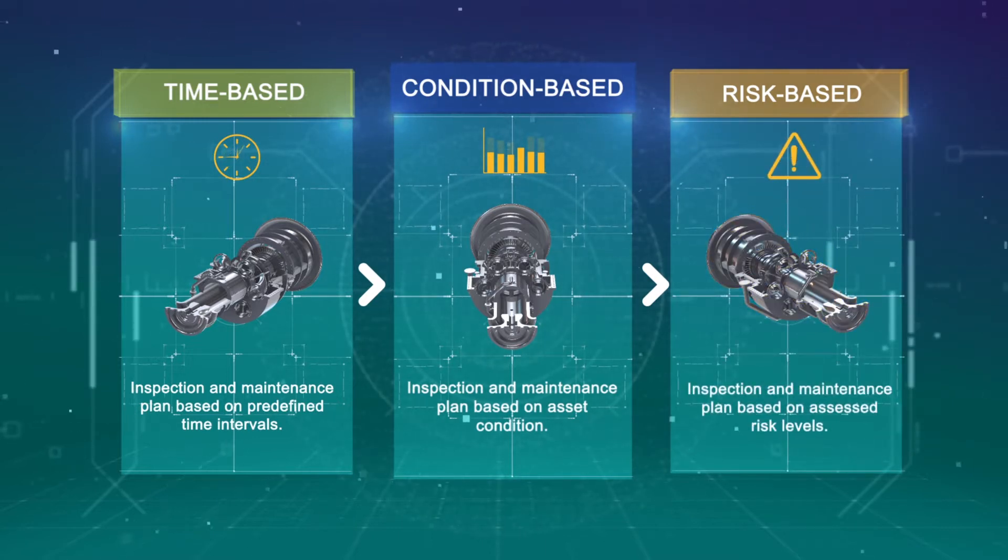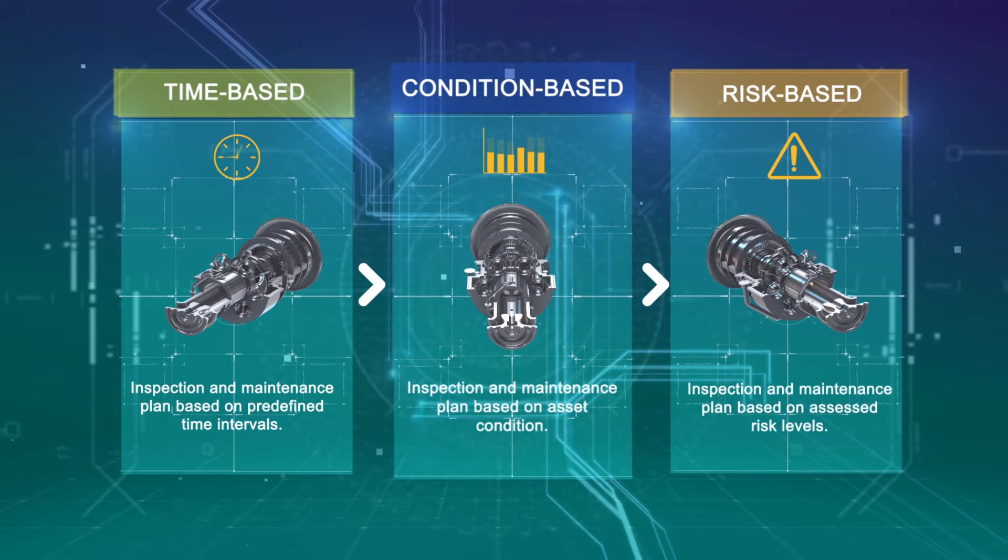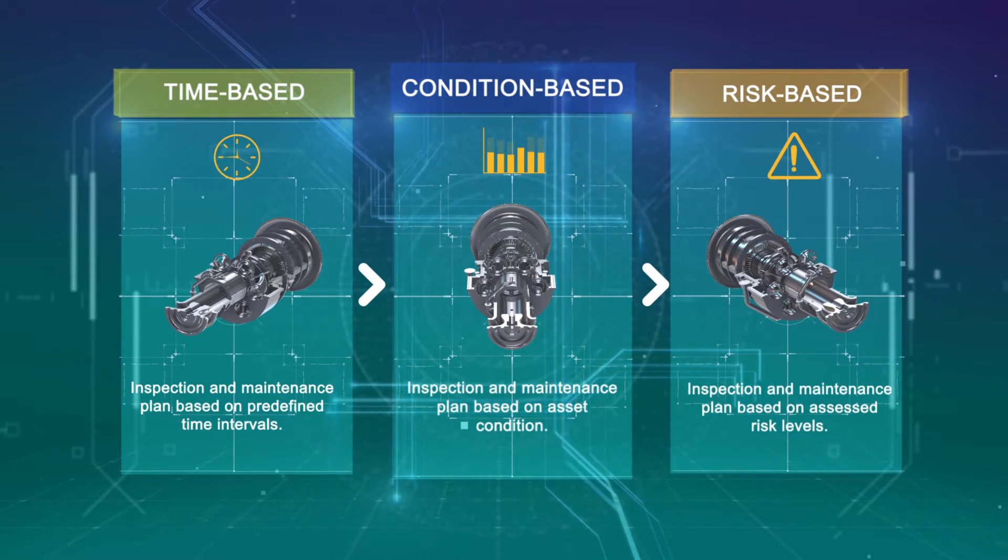This allows Petronas upstream to reprioritize and shift focus of inspection and maintenance towards assets with high risk in operation.